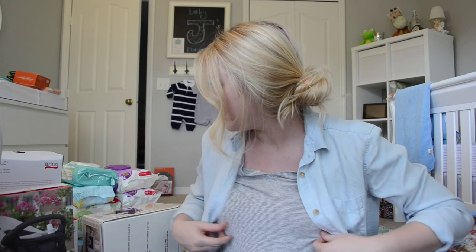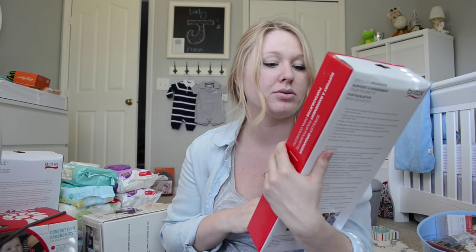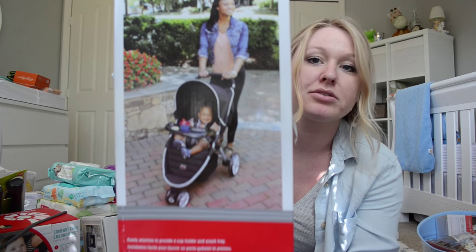Okay, that's everything that we got that I did not register for. So now I'm going to start and show you everything that we got that I did register for. My mom got us the Britax stroller, and she also got us the Britax stroller organizer — it's cool because it's also a cooler for bottles. With that she also got us the tray that goes on the stroller.